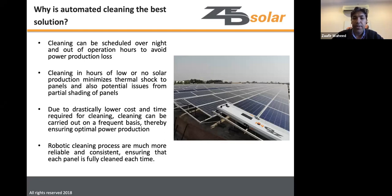Automated systems require minimal human intervention, and even semi-automated systems are far less labor-intensive than manual cleaning. The lower operational cost also means cleaning can happen more frequently, resulting in more optimal power production.